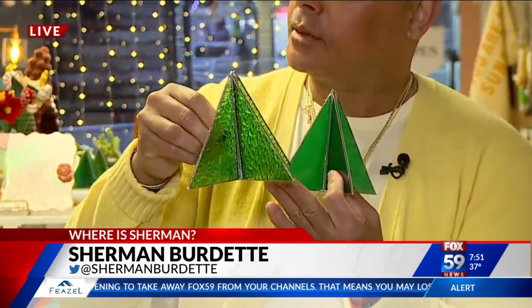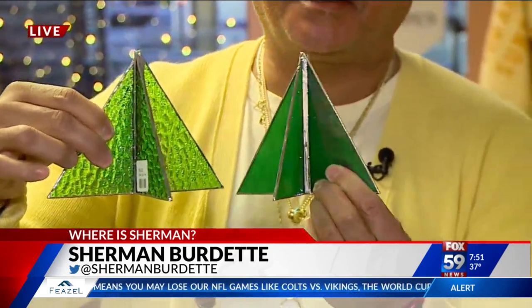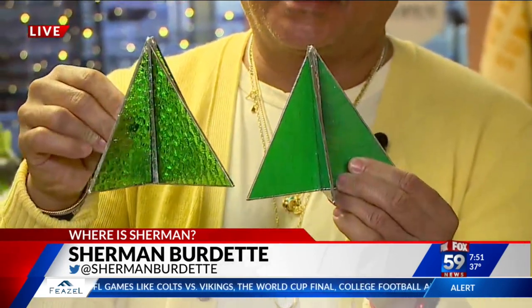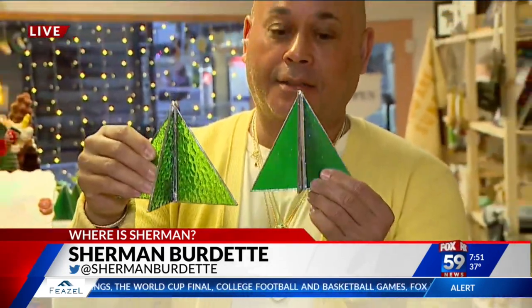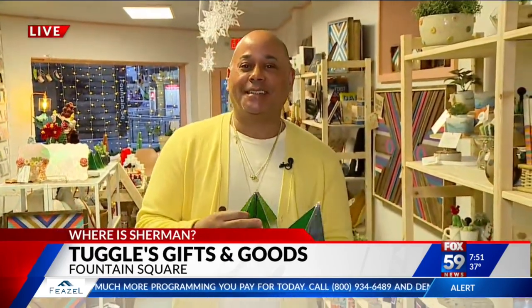These are cute little glass trees made by Wild Roots Glass Company out of Bargersville. How adorable is that? One has textured glass and one's more like a flat, plain glass. Anyway, we're at Tuggles — Tuggles Gifts and Goods in Fountain Square. This is the shop.